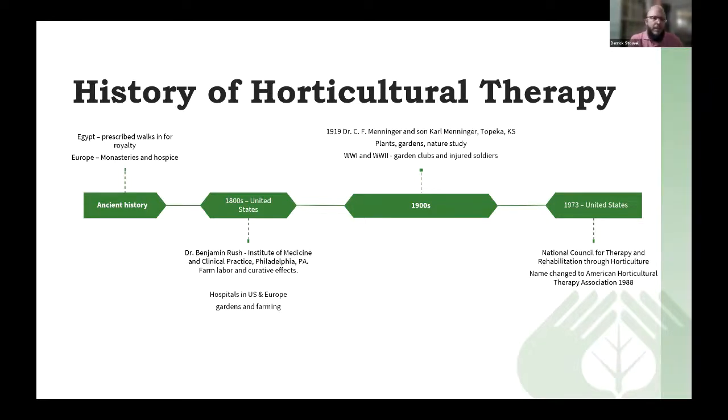In the United States in the 1800s, an individual named Dr. Benjamin Rush worked for the Institute of Medicine and Clinical Practice in Philadelphia. He noted in some of his writings that individuals at the facility he worked at were less manic and more relaxed after taking part in a gardening activity. During that time from the 1800s on in the US, hospitals in the US and Europe began having gardens and farming programs as part of their facility, because there were noted or observed benefits related to that.